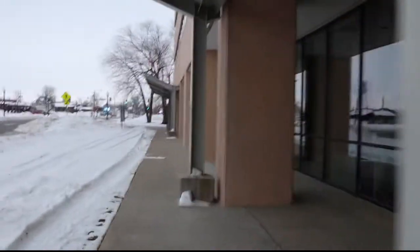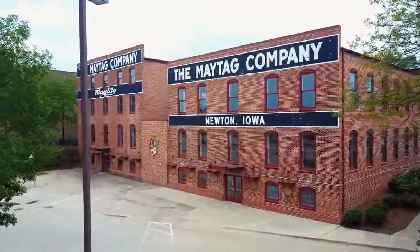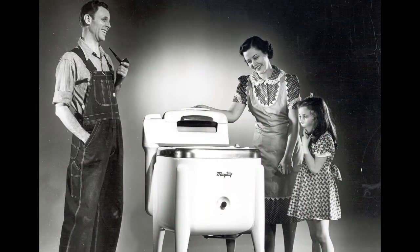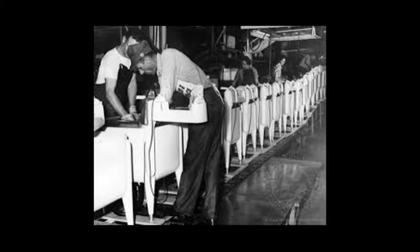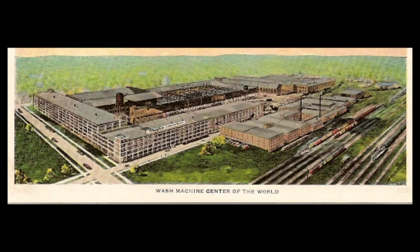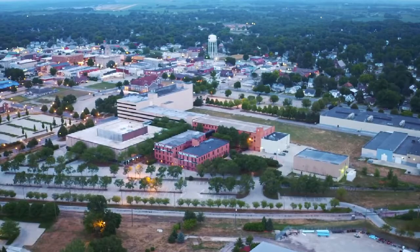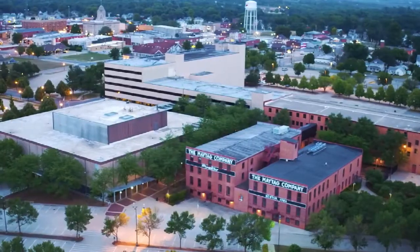This building was actually turned over to the community college after Maytag was bought out by rival corporation Whirlpool. Maytag was one of those pillars of the community, and everybody wanted a job at Maytag because the best wages in town were with the big corporation. It was pretty common for multiple generations to be working together under the same roof or side-by-side on the assembly line, with much pride in their work. This campus was once named Dependability Square as a tribute to Maytag's reputation.